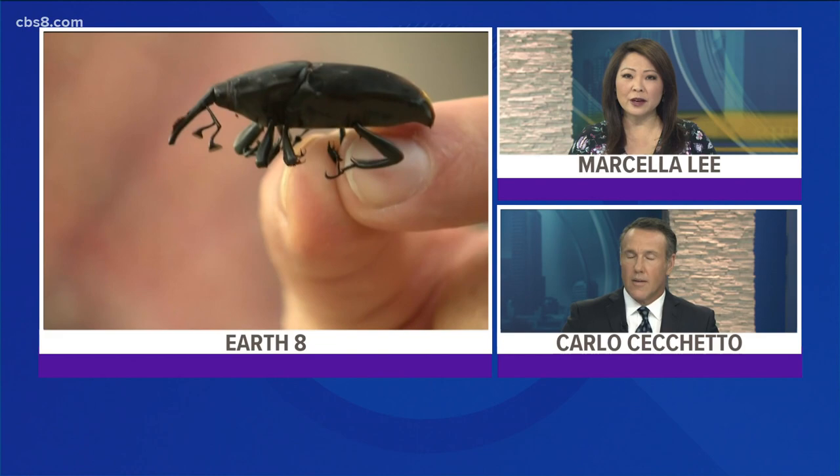You may have noticed that palm trees are dying across San Diego, especially in the southern part of our county. Sean Stiles shows us what is causing the palms to die in this Earth 8 report.